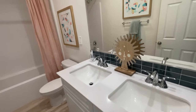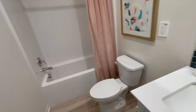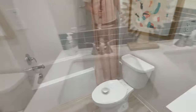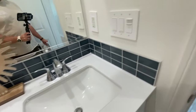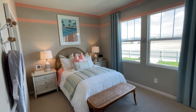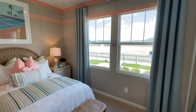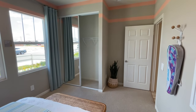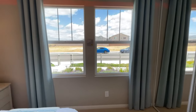Bathroom one has dual sinks, which is huge in the morning when you've got kids getting ready for school — two kids brushing teeth, washing faces, doing hair, all at once. Bedroom three feels long and skinny with two windows looking out to the front — good light coming in. There's a closet in there too.